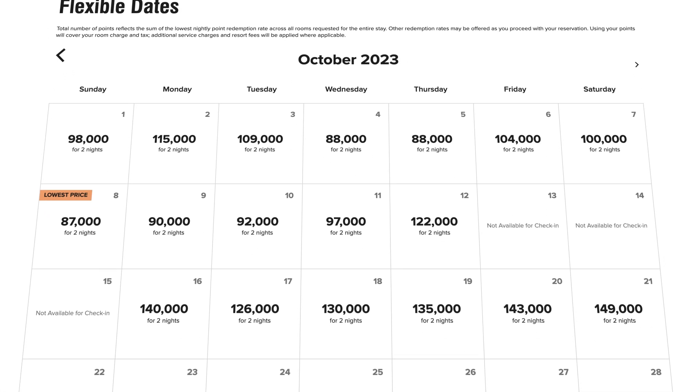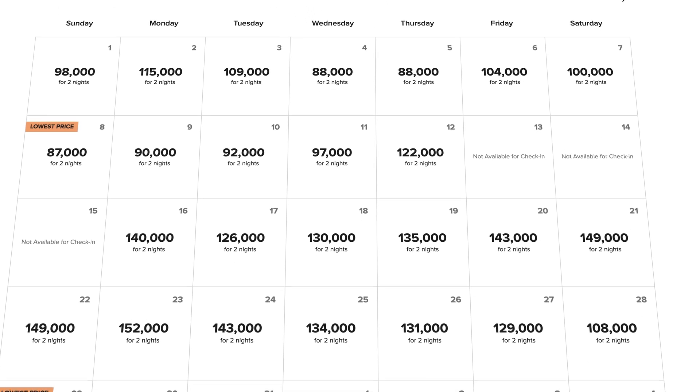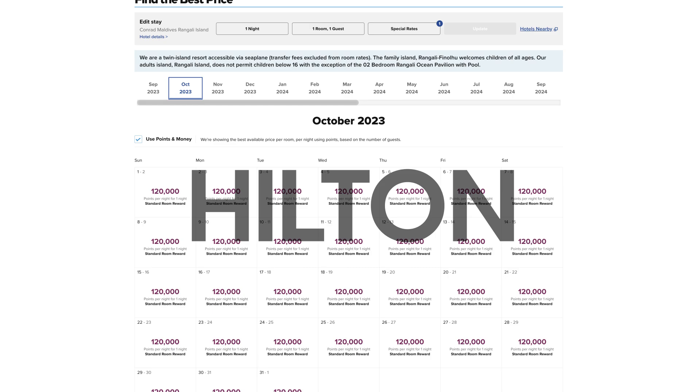One way to maximize your credit card points or hotel points is to use an award calendar. An award calendar tells you how much it's going to cost for each individual day and month at a time, which makes it super easy to pick and choose dates that require the fewest amount of points to stay. Most hotel programs have award calendars you can use — except for Hyatt.